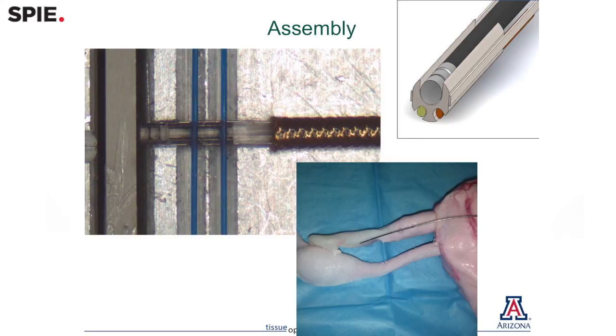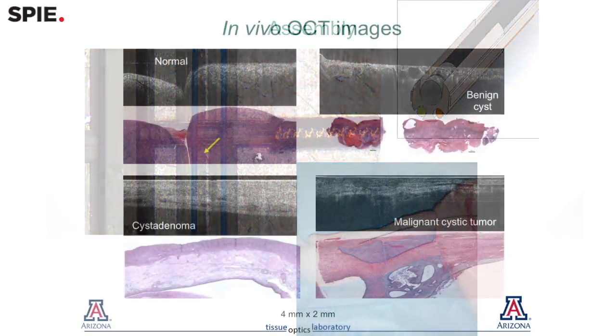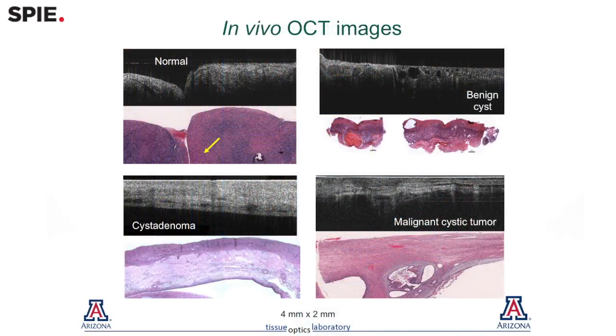We've shown on a tabletop and with hand-built prototypes that we can build these miniature endoscopes, and we've shown that we can see the differences between normal and cancerous tissues.